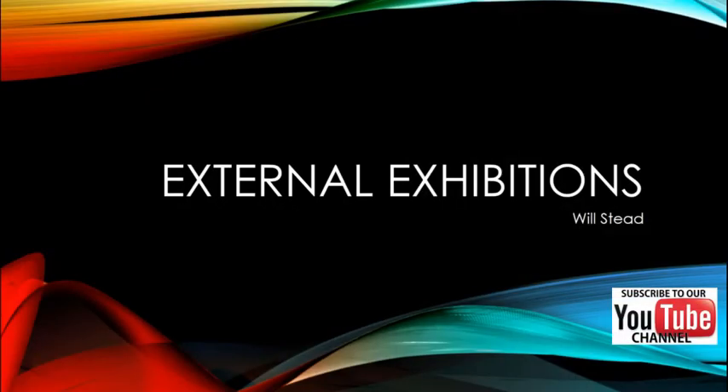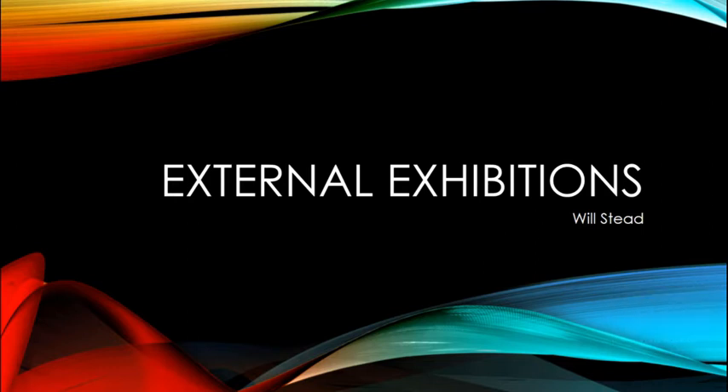In this video we're going to have a look at external exhibitions - what they are, how to enter them, what it means and what you can possibly achieve by entering this array of exhibitions that happen all around the UK and indeed all around the world.